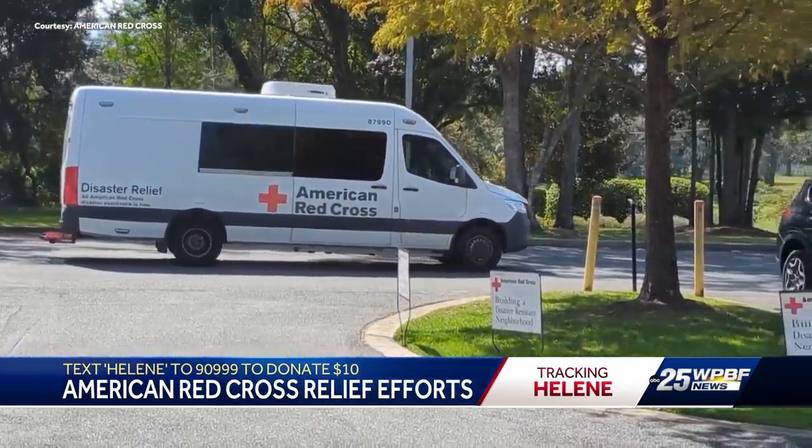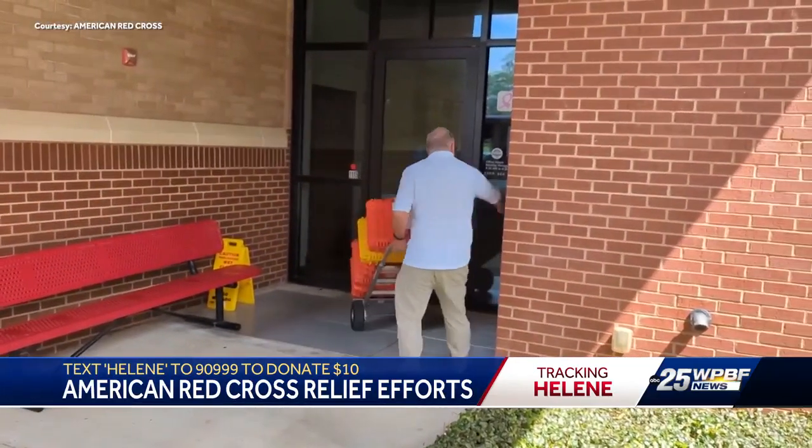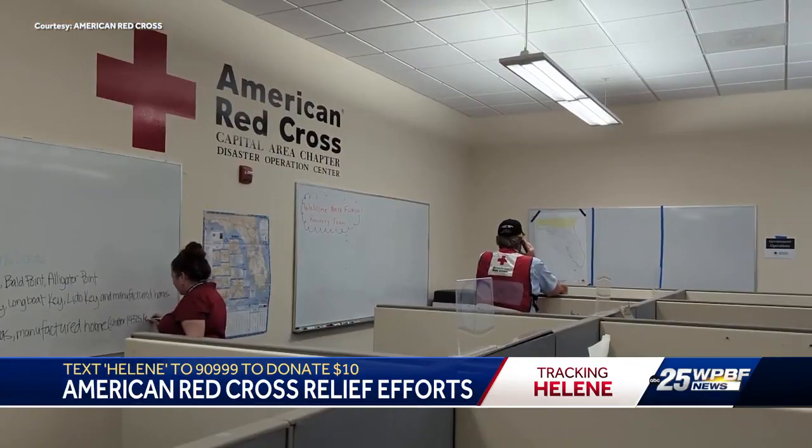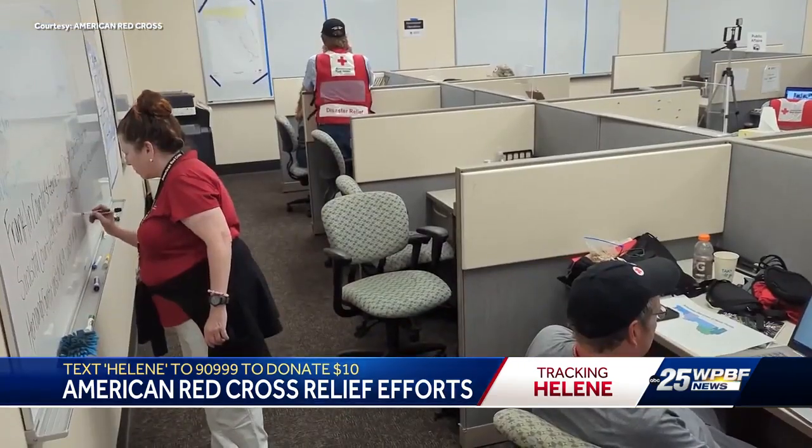The easiest way for people to help is to make a financial donation. You can either go to our website, redcross.org, or you can text Helene to 90999 to make a $10 donation.